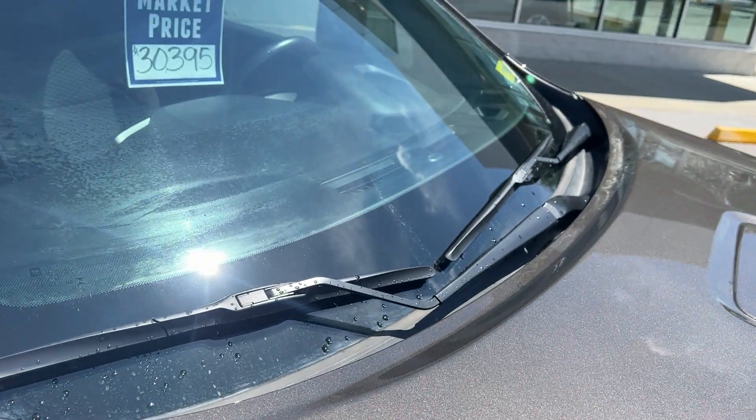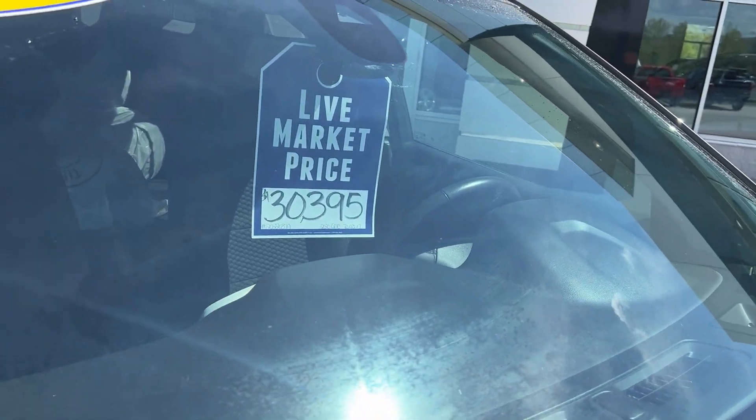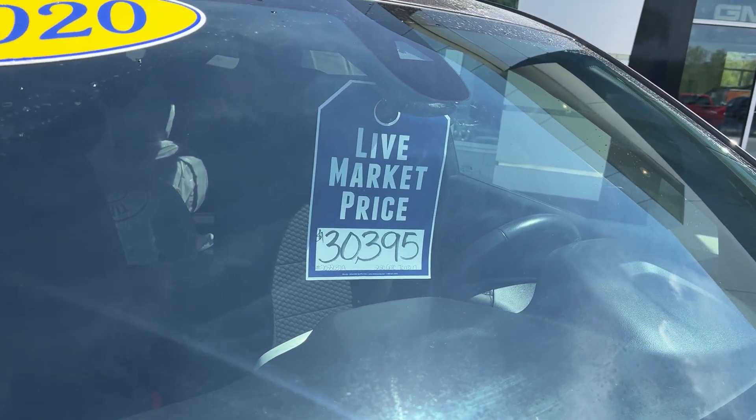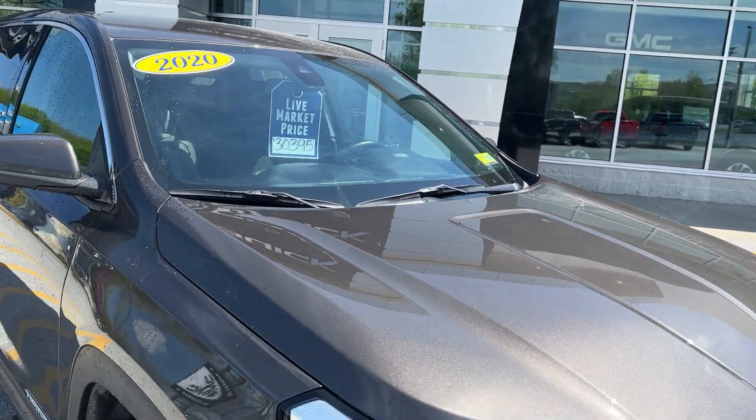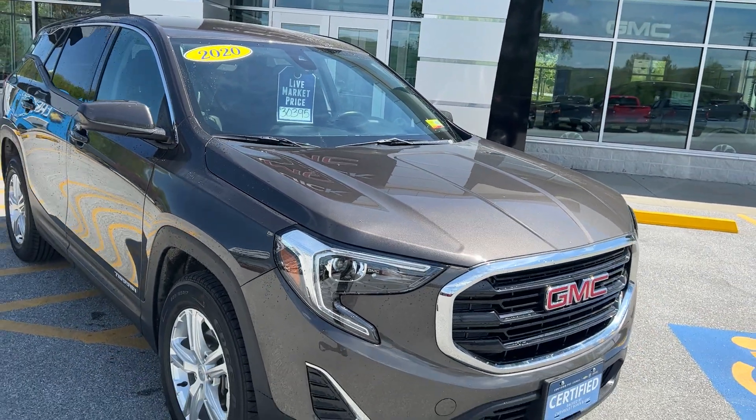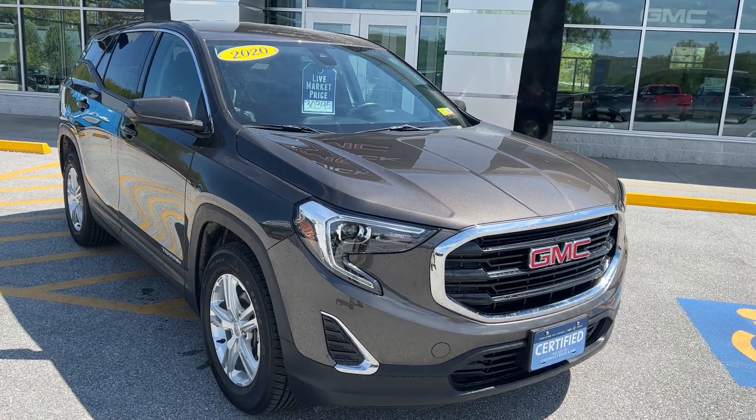The rims are very nice and there's good tread on the tires — everything is in good shape. The NADA average retail value on this vehicle is over thirty-three thousand dollars. Our live market price right now is $30,395. If you'd like to learn more, hit the learn more button, or stop down and see us on Route 7 South in Rutland, Vermont.